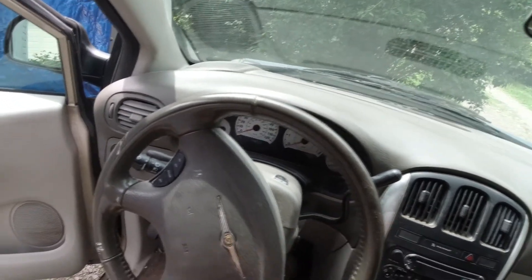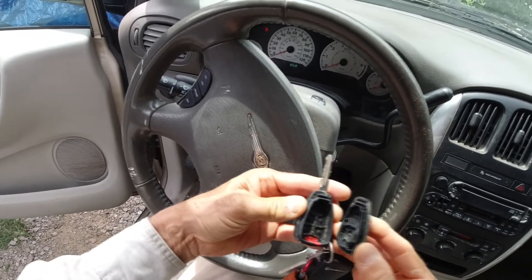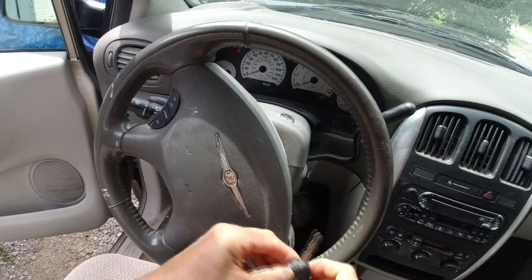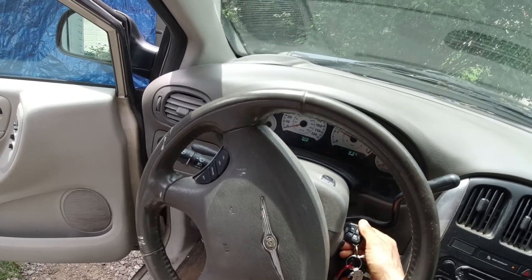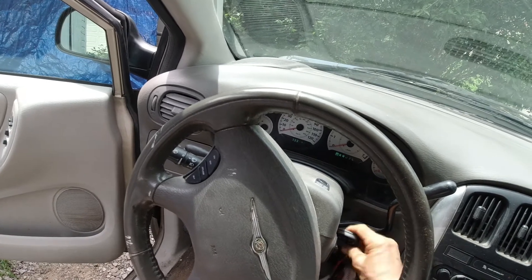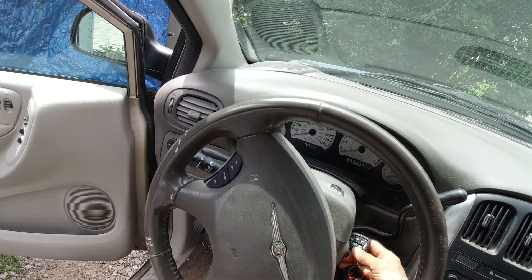Here's another thing about this old key — the back cover keeps popping off and there's nothing in there. When we try to start it again, it starts, runs for five seconds, and then quits.